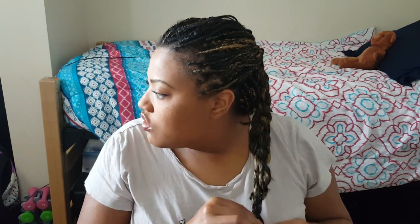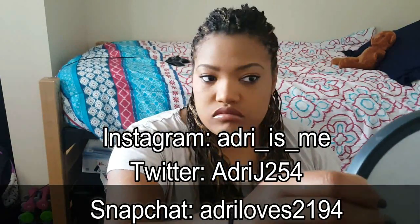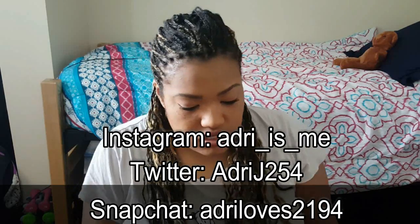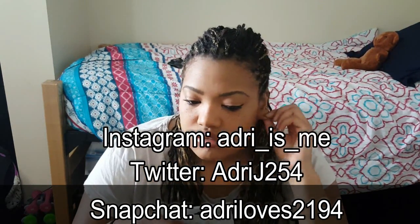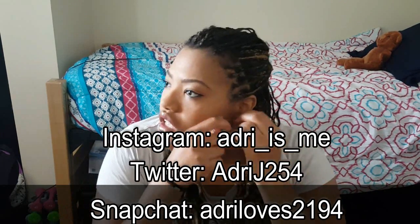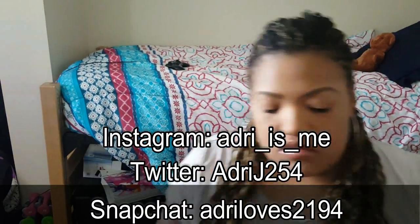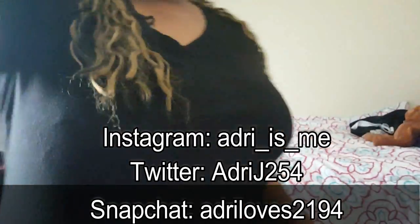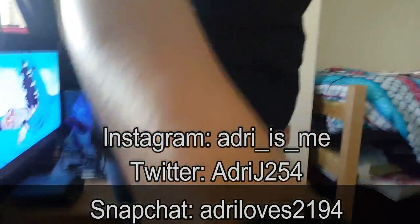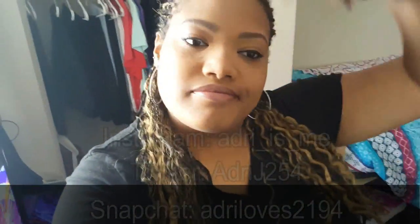You guys should follow me on Twitter, Instagram, and Snapchat — that info will pop up on screen. Also subscribe to this channel if you want to see more content like this. I'm going to upload every Sunday since that's when I'm back from home. And here's my outfit — okay, I'll talk to you guys later, bye!